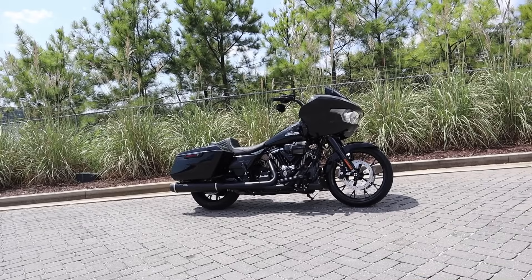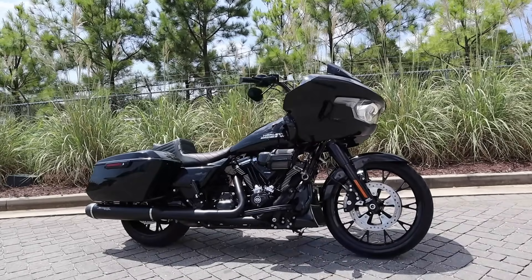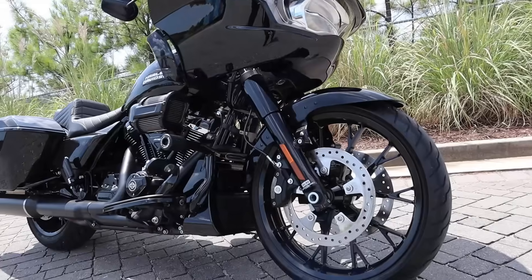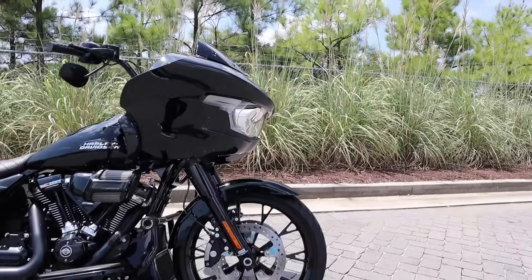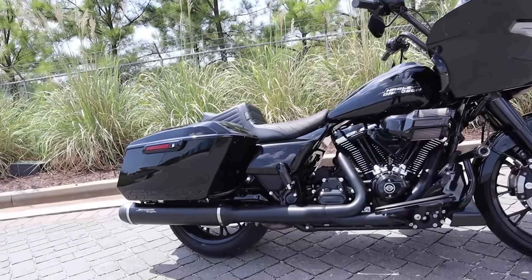All right guys, this is my 2024 Harley-Davidson Road Glide — all blacked out and sitting on some Coastal Moto Marlin wheels: 21-inch in the front and 18-inch in the rear. These wheels can also fit a 23, but the rotor size is different.